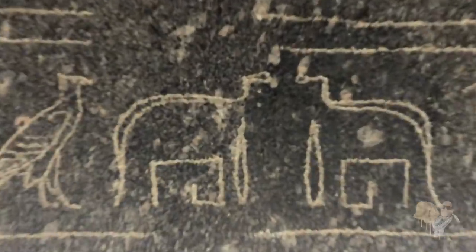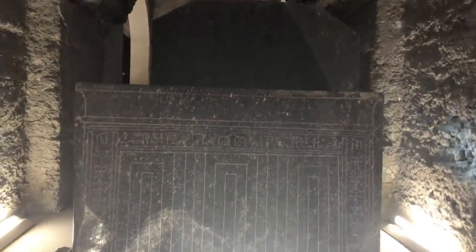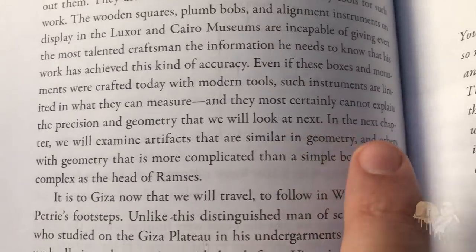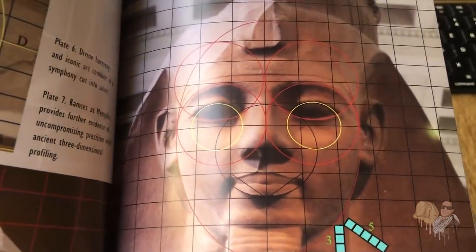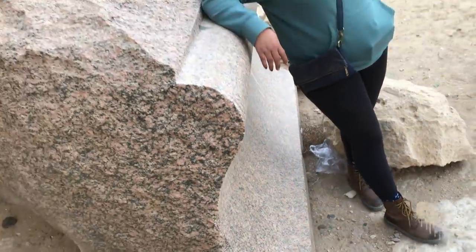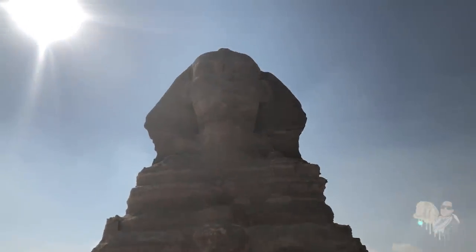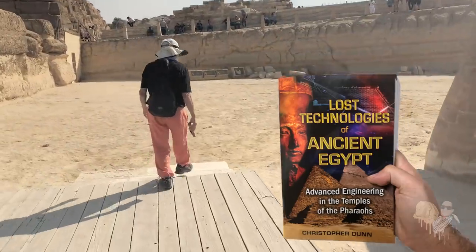The engineer goes on to say, in the case of the Serapeum, the list of tools and instruments necessary to create the granite boxes had grown. We can say with certainty that exact measuring instruments existed, for this work and work at Luxor and Karnak could not have been accomplished without them. The wooden squares, plumb bobs, and alignment instruments on display in the Luxor and Cairo Museum are incapable of giving even the most talented craftsman the information he needs to achieve this kind of accuracy. End quote. I would highly recommend reading Christopher Dunn's book, Lost Technologies of Ancient Egypt.